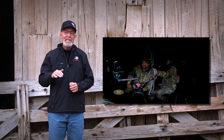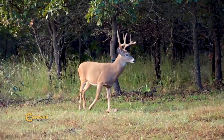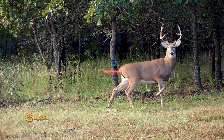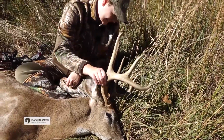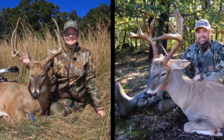The following morning, Lindsey tagged a large eight-pointer they called 45. After tagging out in Kansas, they returned to their home state of Arkansas and waited for a good opportunity to hunt a family farm.